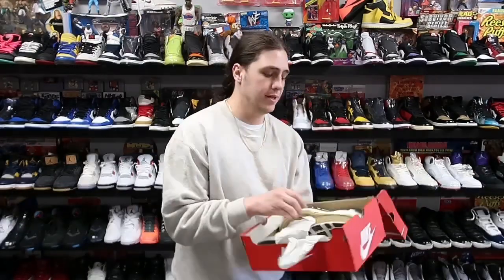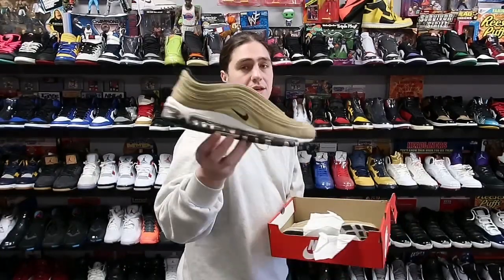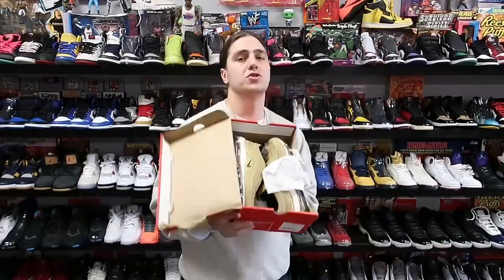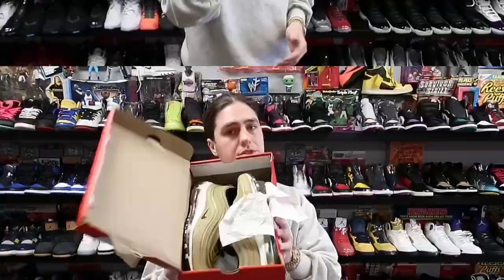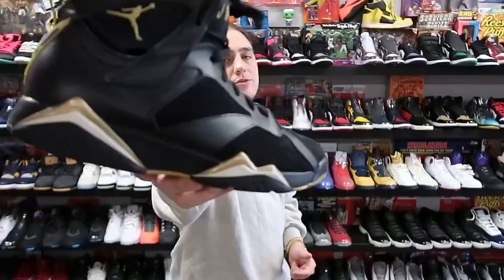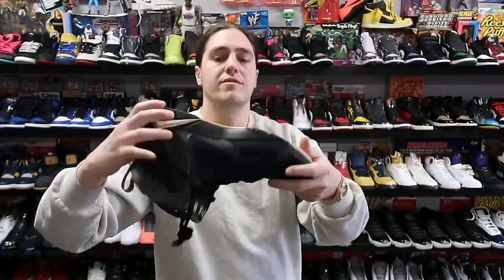Next up, another Air Max on Air Max Day — the Nike Air Max 97 Gold, size 10.5, sold for a little over 100 and heading to Georgia. Next up we have an Air Jordan 7 Gold Metal Pack, heading to North Carolina for about 100 plus shipping — gently worn, size 11.5.